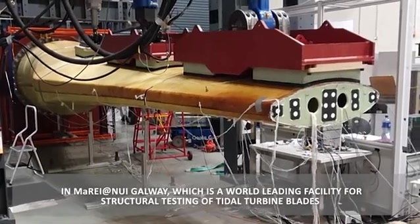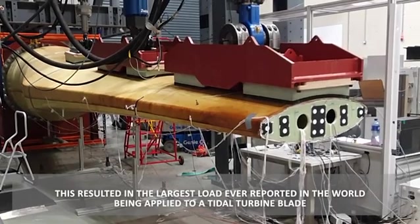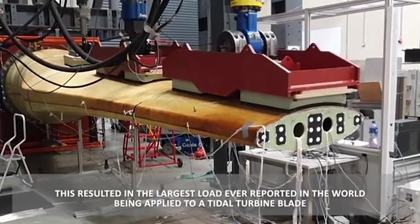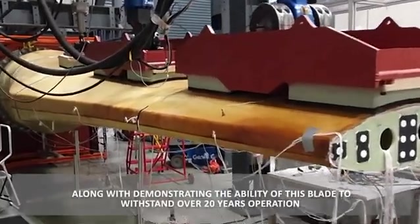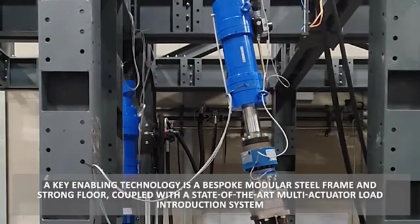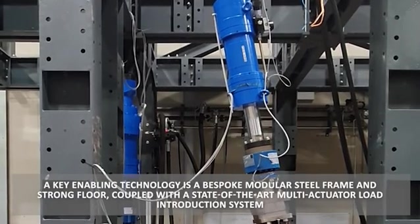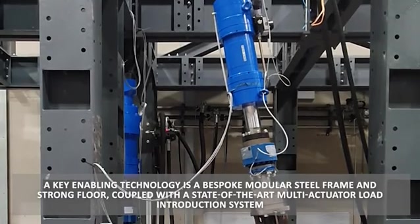The 8 meter long blade was tested in the Large Structures Testing Laboratory in MaREI at NUI Galway, which is the world leading facility for structural testing of tidal turbine blades. This resulted in the largest load ever reported in the world being applied to a tidal turbine blade, along with demonstrating the ability of this blade to withstand over 20 years of operation.